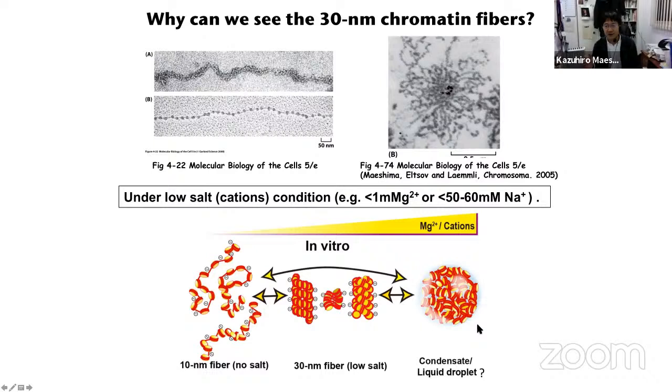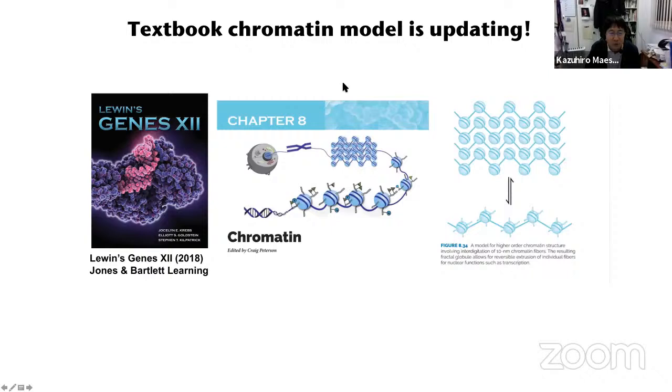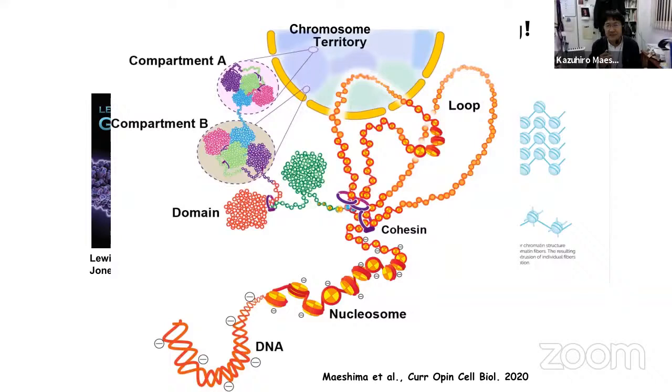In collaboration with Jeff Hansen, we demonstrated this scheme using 12-mer nucleosome arrays — synthetic nucleosomes — and published this in 2016. We think this is the chromatin structure in the cell. The textbook chromatin model is now updating, so please update your model figures too. Currently, chromatin in the cell is assumed to have a hierarchy: nucleosome, loop, domain, compartments, and chromosome in the territory. But the most important point is that chromatin is very dynamic and flexible.